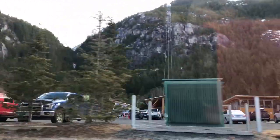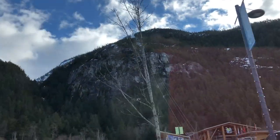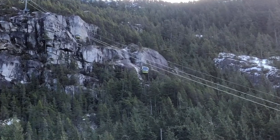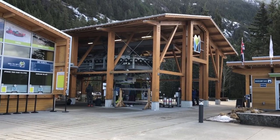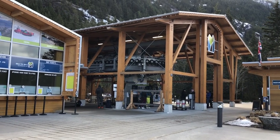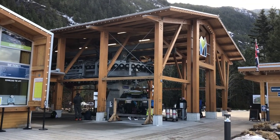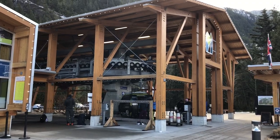After an easy half-hour highway drive from Horseshoe Bay in West Vancouver, we arrive at the Sea to Sky Gondola. The ride starts at what they call Base Camp, and it looks like what you'd find at ski hills around the world with upscale West Coast architecture.